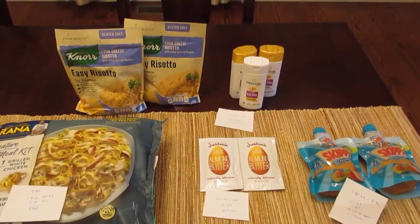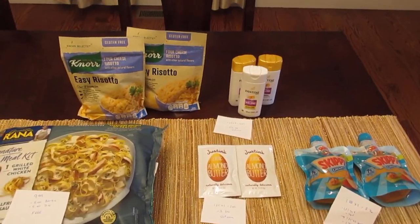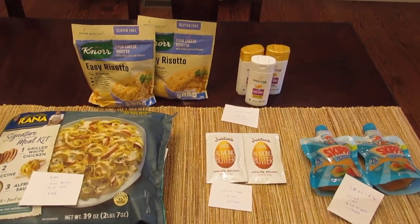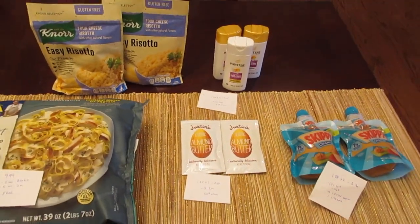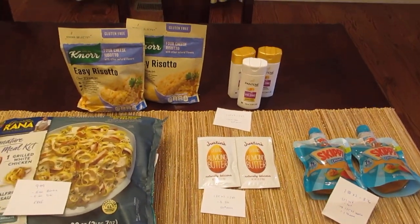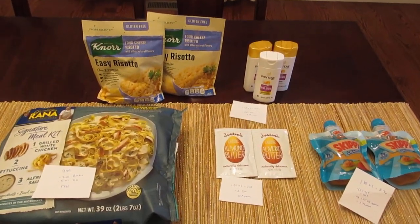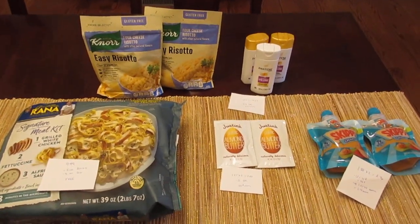I'm going to see what coupons come out tomorrow morning. If there are any additional deals I want to do, I'll make a second video. These are just some easy deals — definitely the almond butter and the Pantene, you don't have to have any coupons, just pick them up. As long as those digital coupons are applied to your card, it automatically comes off. So those are some easy things to throw into your next shopping order. Thanks for watching, have a great day!